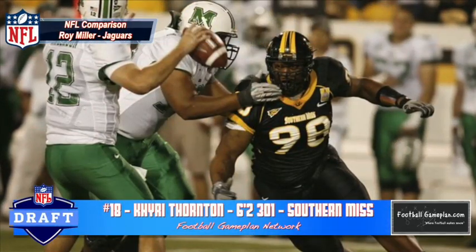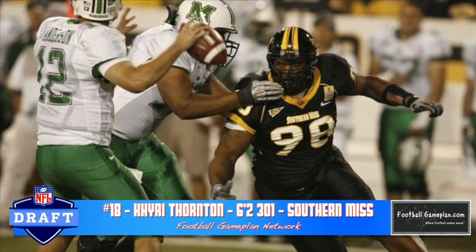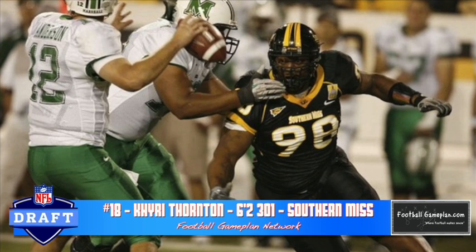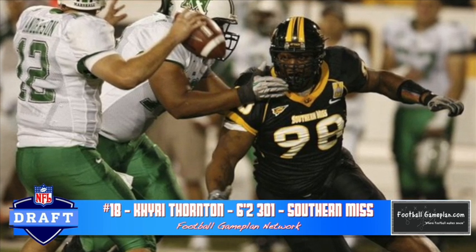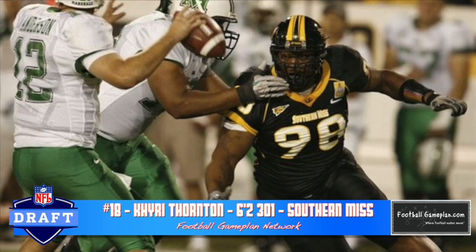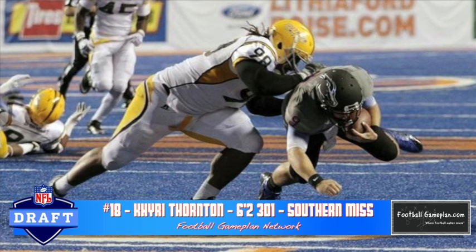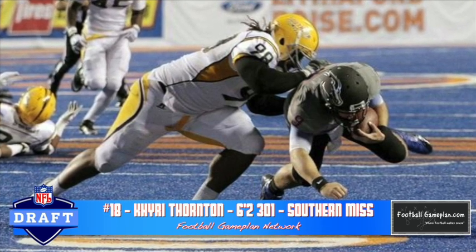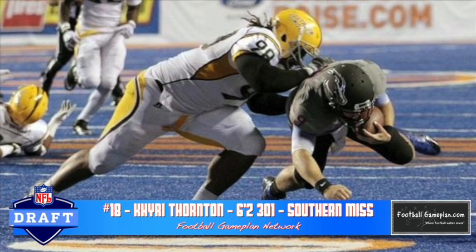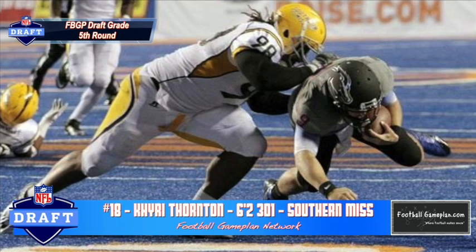I'm a big fan of Kyrie Thornton out of Southern Miss at 6'2", 300 pounds. He plays a little bit like Roy Miller of the Jacksonville Jaguars. He's very good in pursuit and has good read and recognition skills, with good enough strength to anchor in a running game. Now he has adequate explosiveness — you want to see him get a little bit more explosive off the snap. He plays the guessing game a little bit too much; sometimes you'll see him get a push and then just wait for the quarterback to make a move. But overall, very good skill set, and he's going to surprise some once he gets drafted.